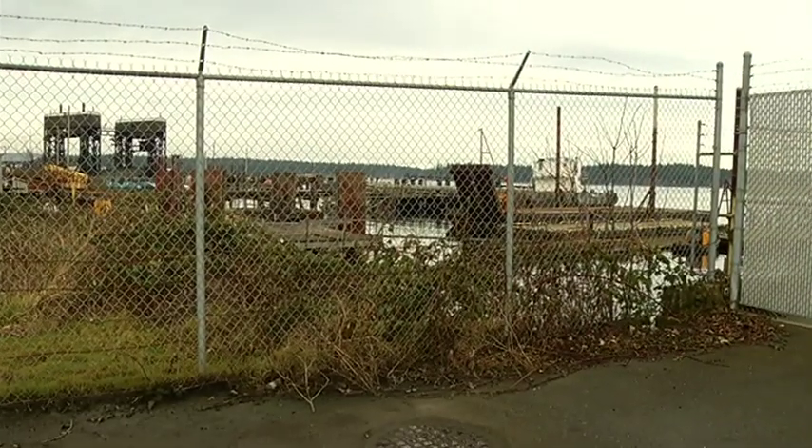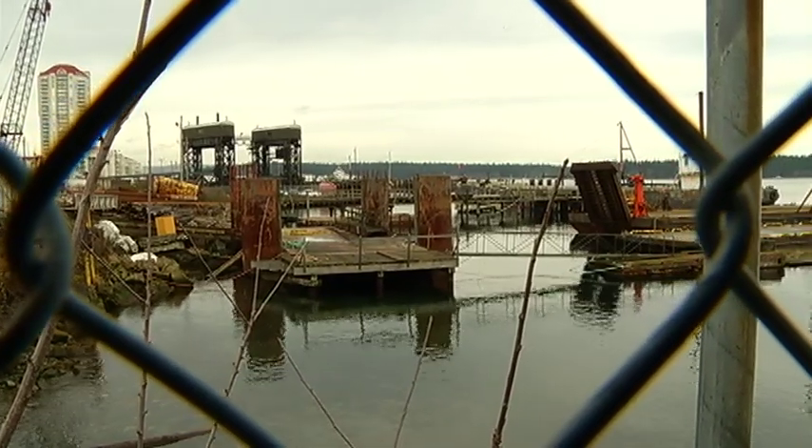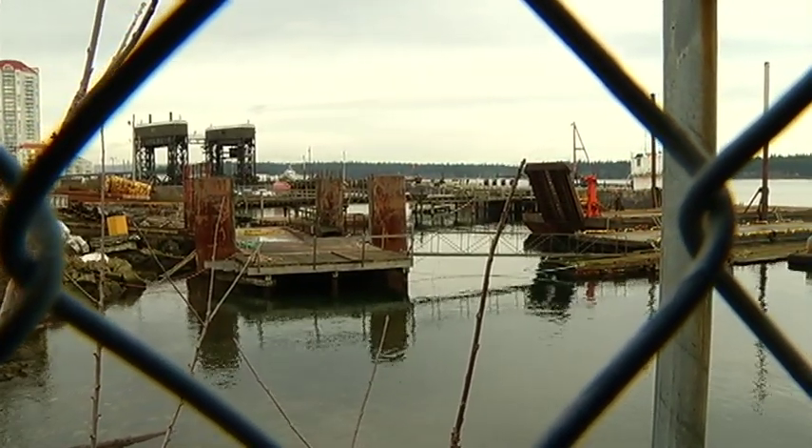The evolution of the city of Nanaimo's southern waterfront will only begin if the land title is transferred to the city on March 31st. In Nanaimo, I'm Annette Lucas.